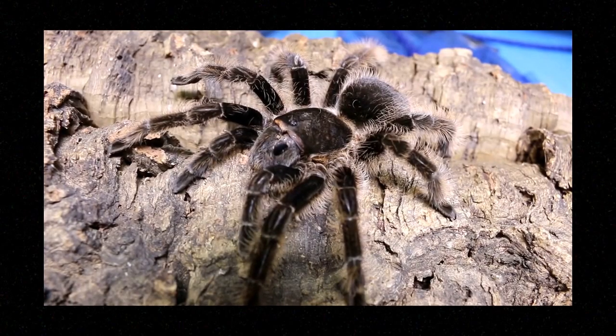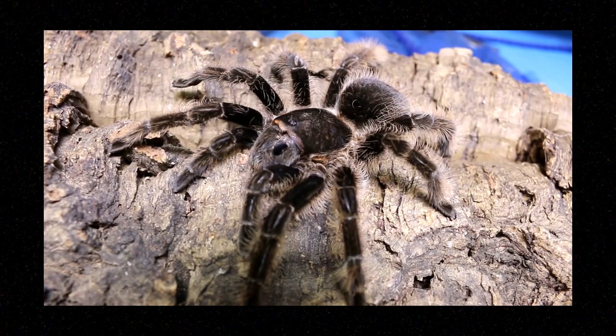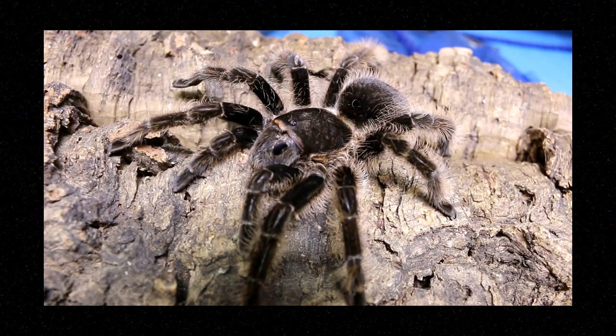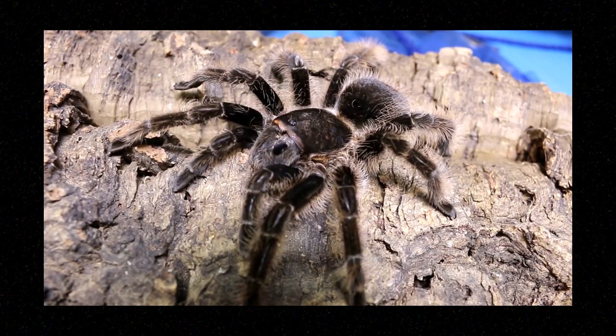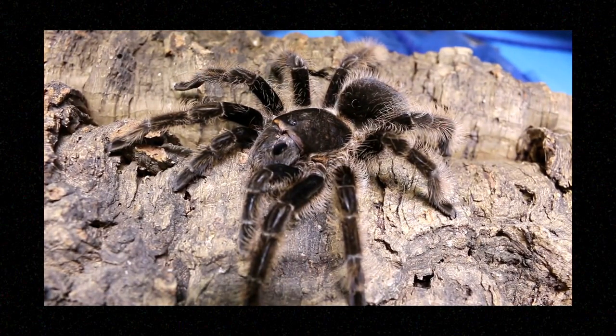Next let's take a look at Brachypelma albopilosum. The common name is the Honduran Curly Hair — you can see why, because of their curly, woolly hair. This species originates from Central America and lives in the savannahs. Although it is less colorful, I think it is really adorable because of its unique hair, and they do kick fewer hairs — although it looks like this lady has kicked a few hairs in her day. They are most comfortable at 70 to 85 degrees Fahrenheit with 65 to 70 percent humidity. This animal maxes out at about five inches — a medium size and medium-paced grower — with males living about four years and females usually eight to ten years.